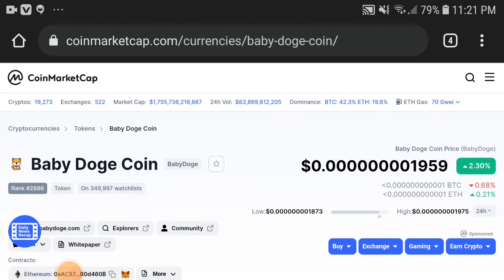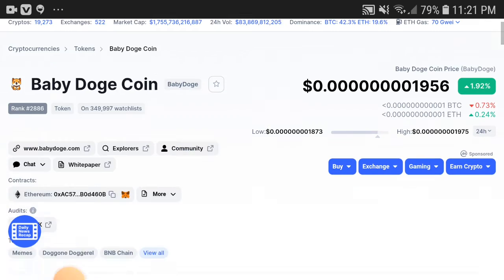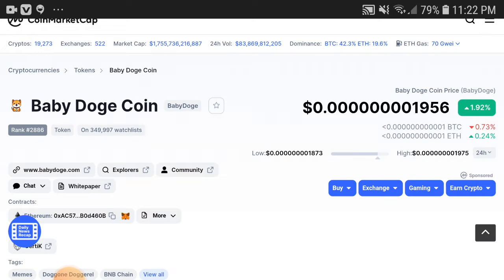Baby Dogecoin holders, what's going on? This video is completely shocking — if you watch it clearly, it is a good signal for everyone. I'm sure if you watch this video completely you will be getting a very huge profit. Come to the point, don't waste any more time. Kindly subscribe to this channel and press the bell icon for video notifications.